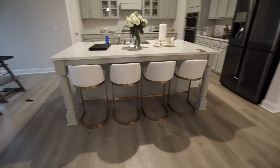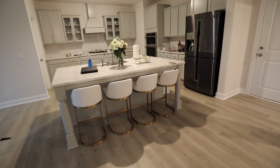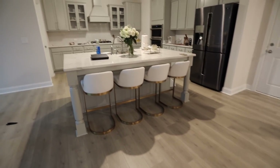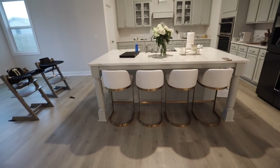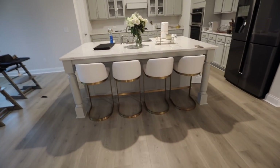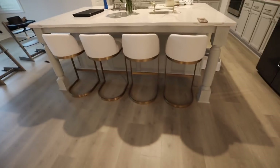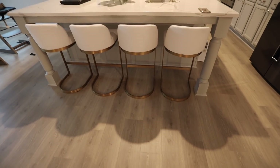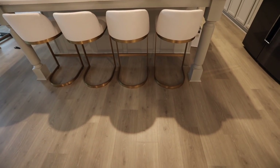Moving on to the kitchen — we got new bar stools and I'm obsessed with them! I wish the lighting wasn't so yellow, but these bar stools are everything. They're so cute, I just love the little shape. I'll link these but also link something very similar. I didn't want to buy something you see everywhere — this has a similar vibe to things you may have seen, but it's not the exact ones. I put my own little twist on it.